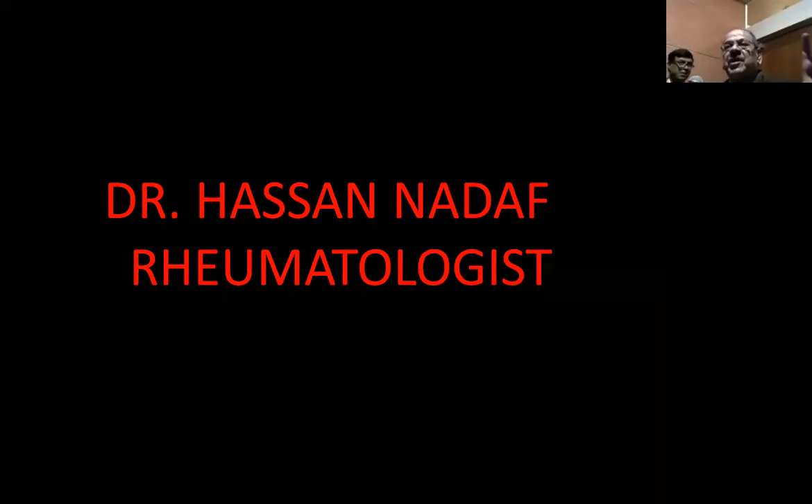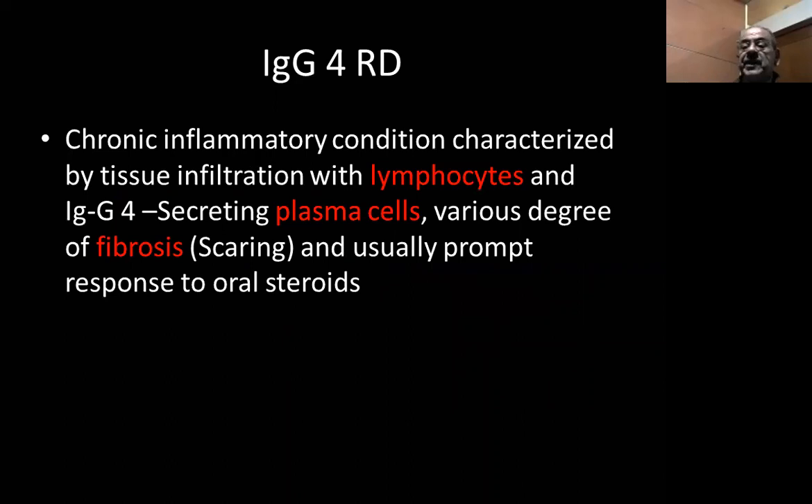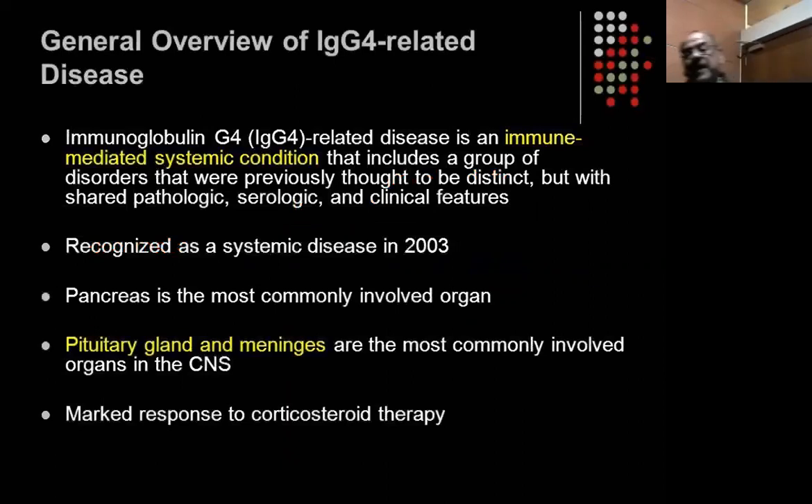This is a huge subject, but I will try to summarize it. The definition is a chronic inflammatory condition characterized by tissue infiltration with lymphocytes and IgG4-secreting plasma cells, with various degrees of fibrosis which causes scarring, and usually a good response to steroids. It is an autoimmune immune-mediated condition, recognized as a systemic disease back in 2003. The pancreas is the most commonly involved organ; the pituitary and meninges are the most commonly involved organs in the CNS.